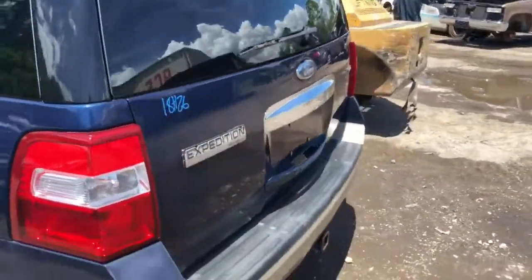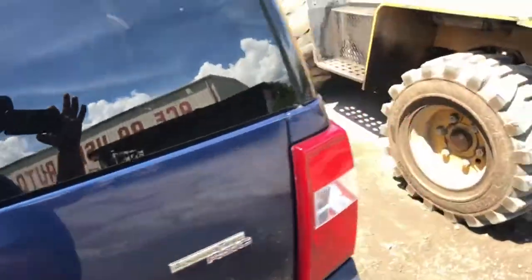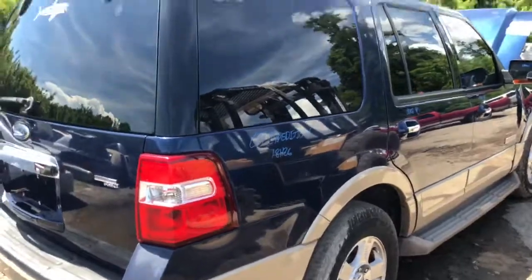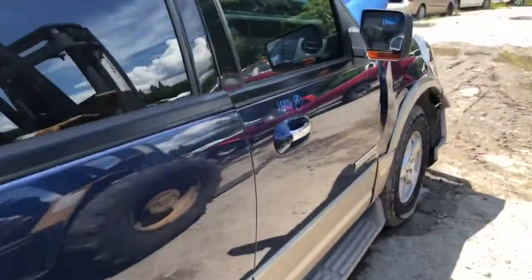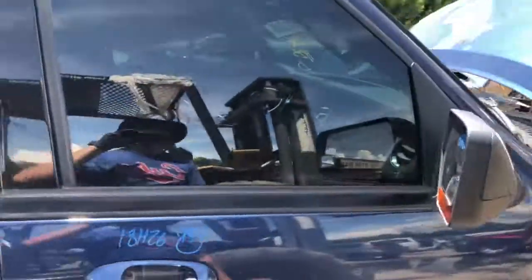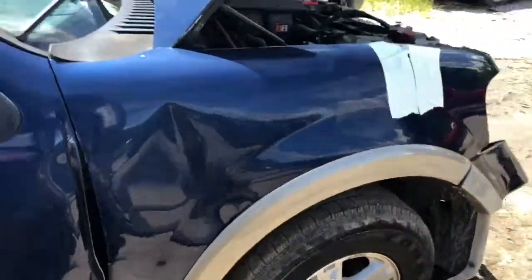Let's take a look at the back. We got the hatch, rear bumper, quarter panel — all very good looking, no damage whatsoever. Same on this side. This is the Eddie Bauer edition, guys, with memory seats. Everything is beautiful. Got this baby in from the insurance auction.